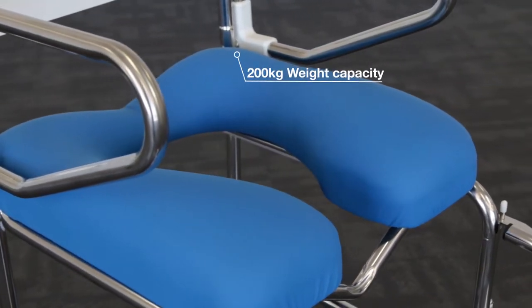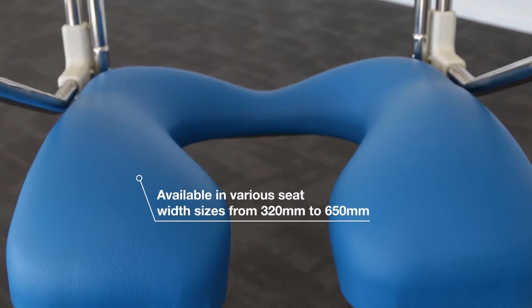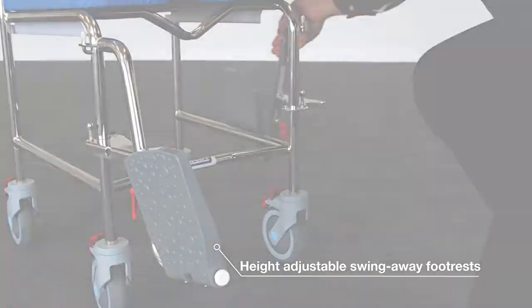The commode comes with a 200 kilo weight capacity and is available in several different sizes, making it adaptable to a wide range of users. The height adjustable footrests swing away for improved access and convenience.